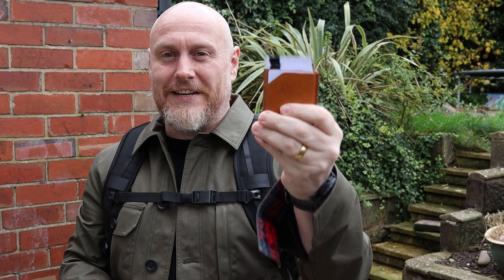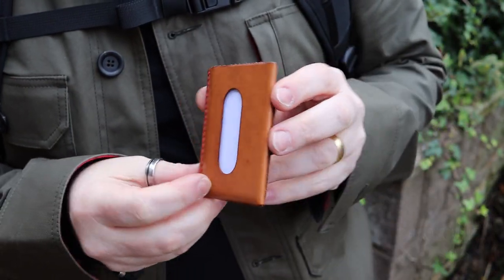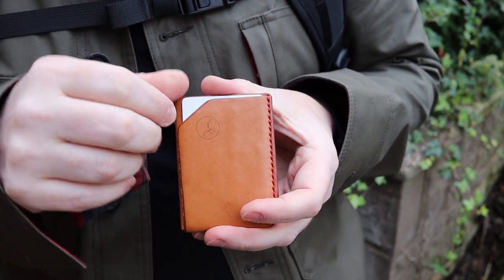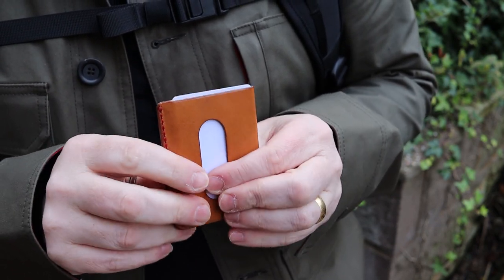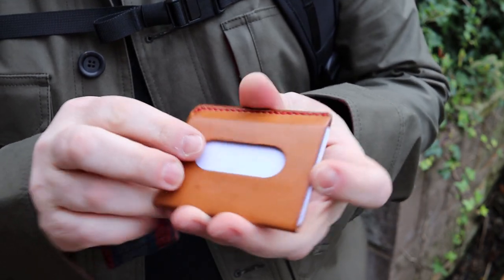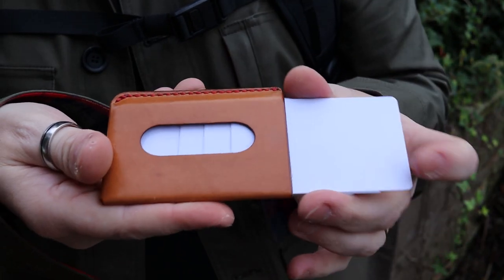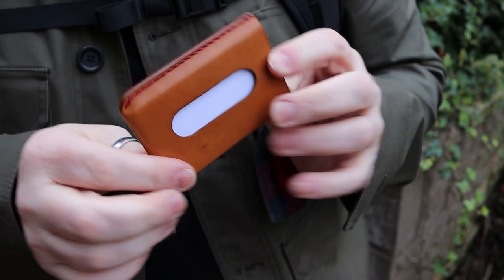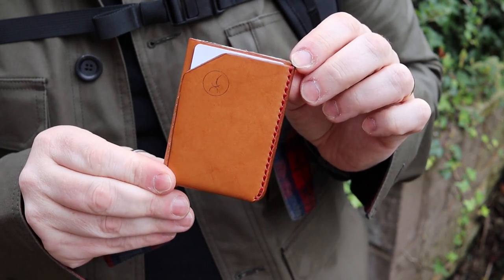One has fake cards in it so it can be worn in, and the other has my real cards. This first one is an ultra minimalist card holder from — I believe it's pronounced Samae leather, not Sammy, which is actually a tribe from Lapland where the inspiration for the leather work came from. It's a very simple, beautifully engineered card holder wallet. If you're looking for ultra minimalist card holders, I think this is as minimal as you could possibly get, especially with leather goods.